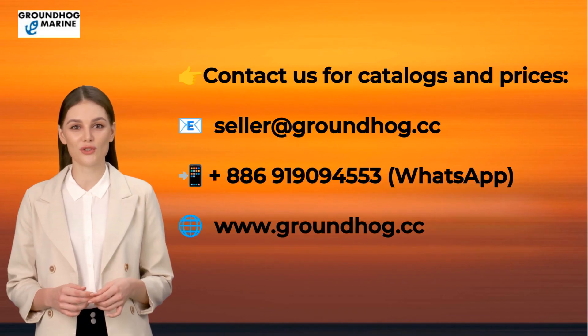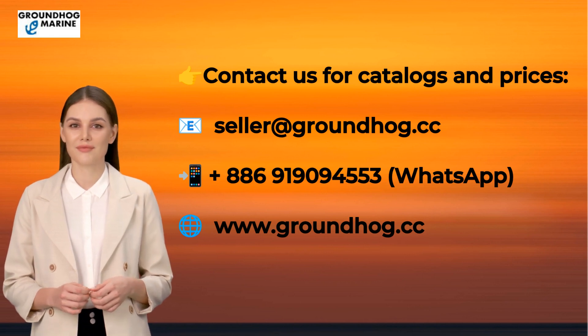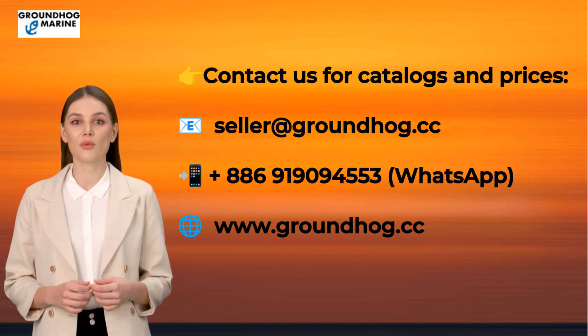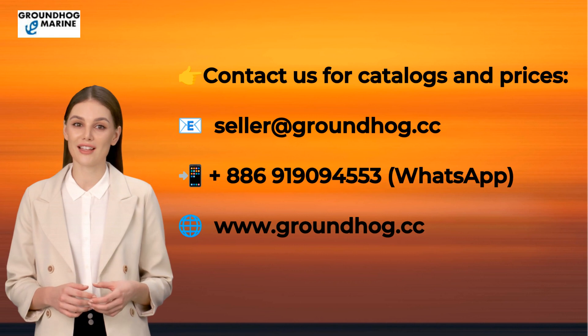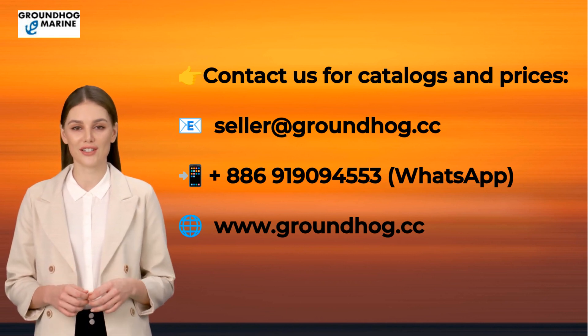Order now with Groundhog Marine, your trusted source for high-quality marine products. Whether you're looking for boat, ship, vehicle, or electric equipment, we have a wide range of products to meet your needs. Visit our website at www.groundhog.cc to explore our extensive collection.